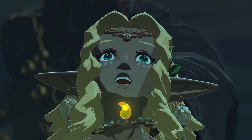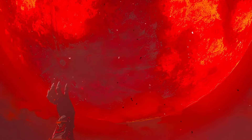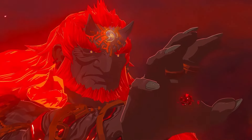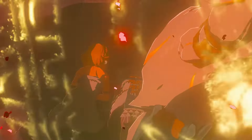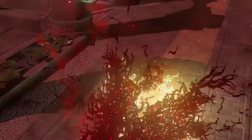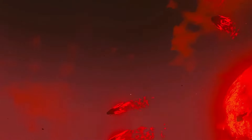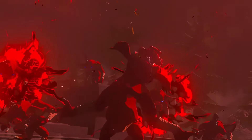Ganondorf is successful in seizing Sonya's secret stone and awakens as the Demon King, marking the start of the imprisoning war. He immediately unleashes a devastating attack of gloom upon the fallen Sonya, Zelda, and Rauru. Despite Rauru's best efforts to counter Ganondorf's assault with the power of light, the Demon King's strength proves unstoppable. Forced to retreat using the Purapad, they abandon Hyrule Castle, leaving it vulnerable as Ganondorf unleashes his demonic forces, which quickly overrun the stronghold.